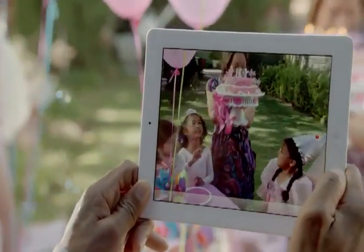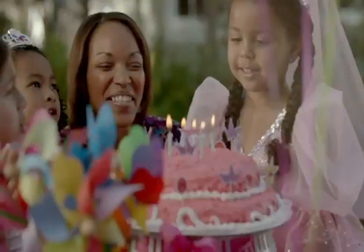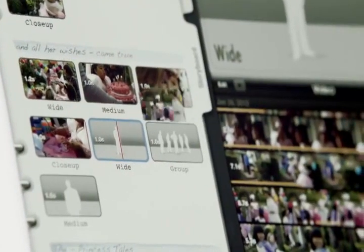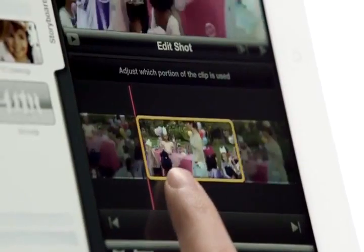To complement the iSight camera in the new iPad, we made iMovie even better. Now you can shoot 1080p HD video and turn it into a Hollywood-style movie trailer in minutes — all on a single device you can take with you everywhere.